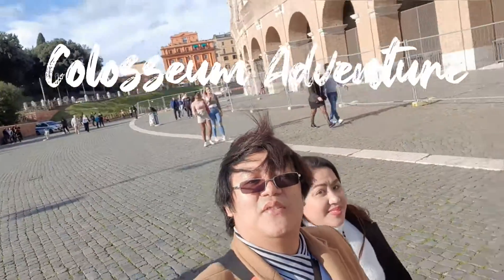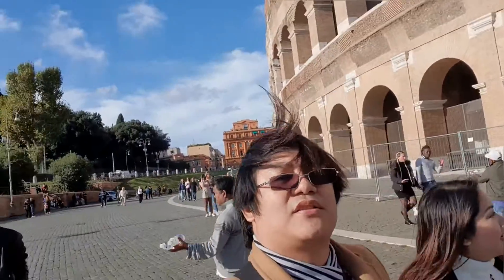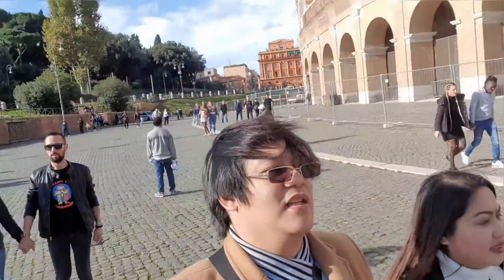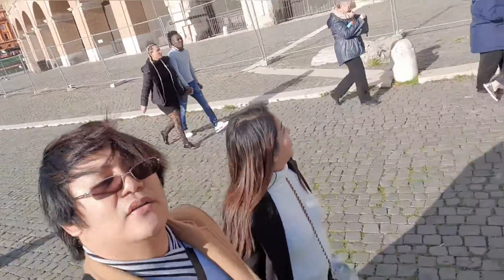Hi! We are now here at the Colosseum. It's two in the afternoon, the sun is still up. We are on our way to getting inside the Colosseum.